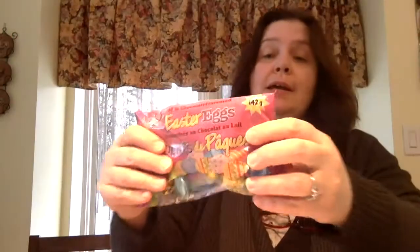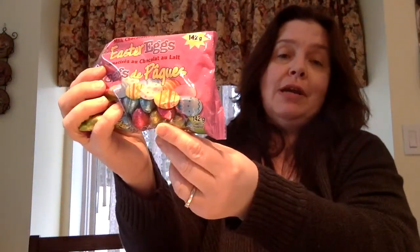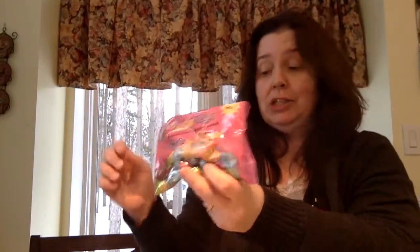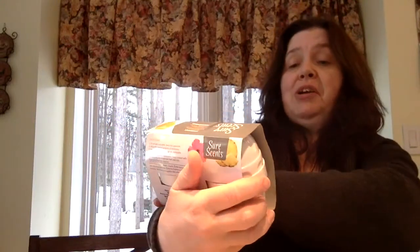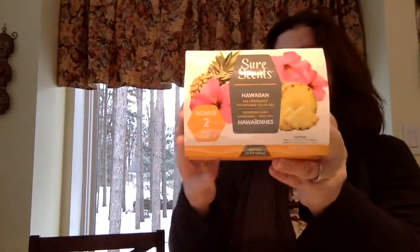I got these Easter eggs because I was hoping to find chocolate gold coins, but I didn't. So I thought I'll substitute my gold coins for gold nuggets, and I'll be using the gold foil-covered Easter eggs in my St. Patrick's Day project. I also picked up several of these room fresheners — Hawaiian pure scent. They come in a two pack, usually $1.25 each, but these are two for $1.25. So I got a few packs to put around my house.